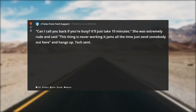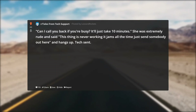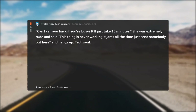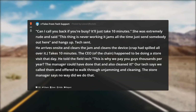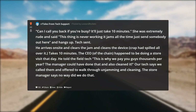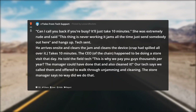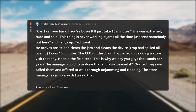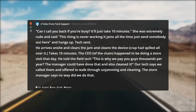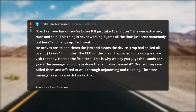I pleaded with her to walk through clearing the device. 'Can I call you back if you're busy? It'll just take 10 minutes.' She was extremely rude and said 'this thing is never working, it jams all the time, just send somebody out here,' and hangs up. Tech is sent. He arrives on site, clears the jam and cleans the device — crap had spilled all over it — takes 10 minutes. The CEO of the chain happened to be doing a store visit that day and told the field tech 'this is why we pay you guys thousands per year.'